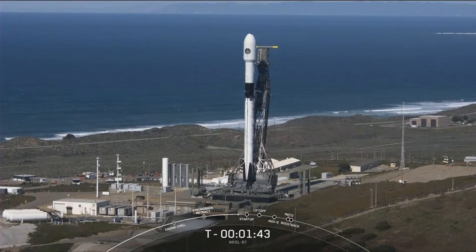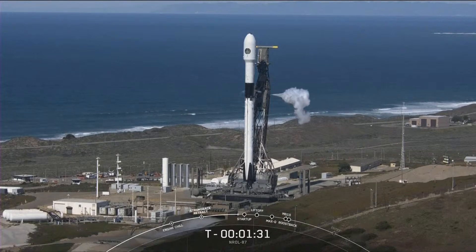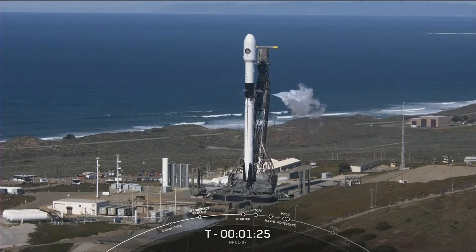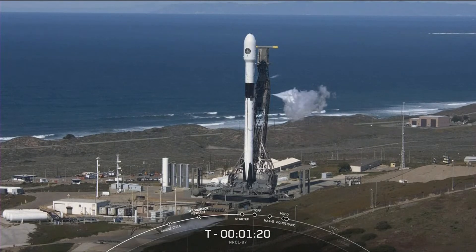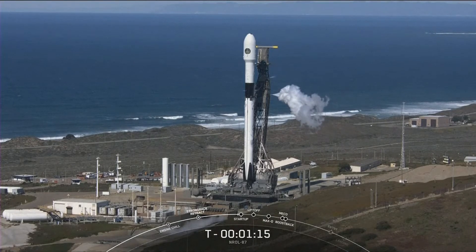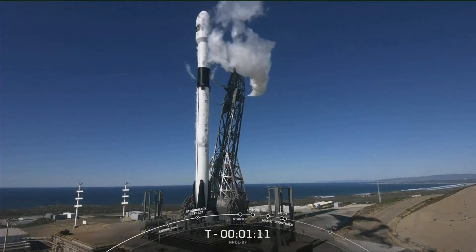Stage 2 LOX load is now complete. At this point in time, the vehicle will start venting the liquid oxygen left over in the load lines, as you can see on your screen. Everything continuing to look good for an on-time liftoff.